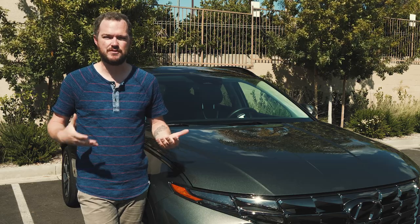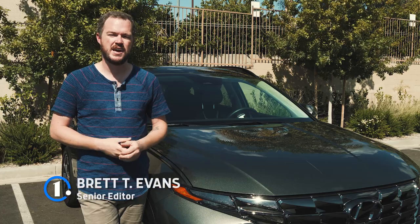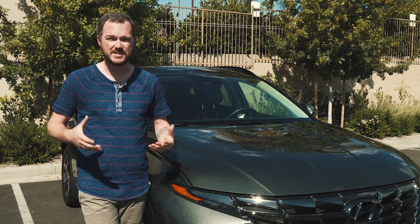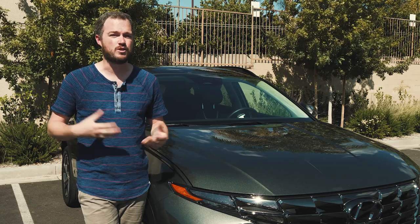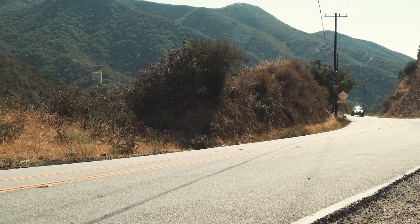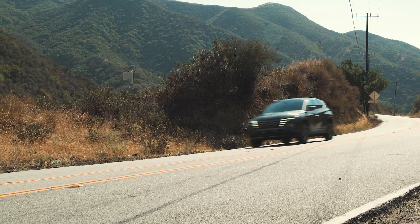Plug-in hybrid vehicles tend to have a bad reputation among EV enthusiasts, and it's not hard to see why. They usually only have an electric range of 30 to 40 miles, and once that's depleted, they have to carry around a big, heavy electric battery using a relatively inefficient gasoline engine. However, after a week behind the wheel of the 2022 Hyundai Tucson plug-in, I'm not convinced that all of those arguments are completely valid.